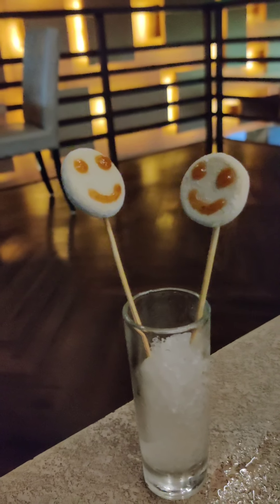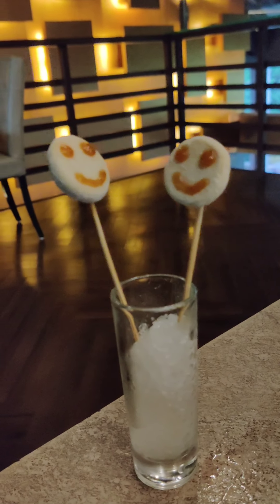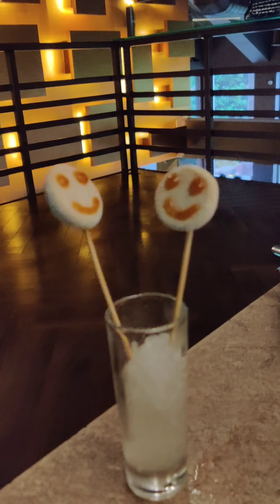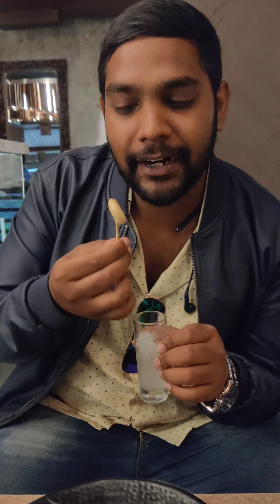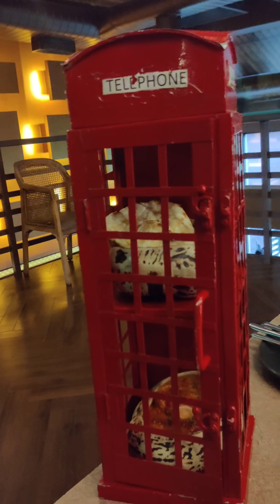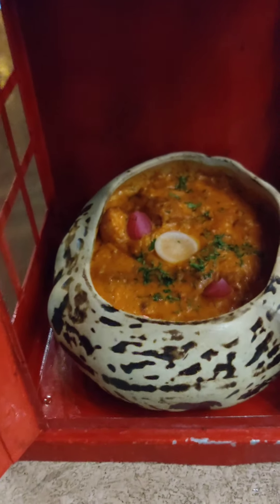This is a sorbet — a palate cleanser. It is served between courses, and even though people may not know exactly why they eat it, it is very yummy. This is the main course coming up as well.